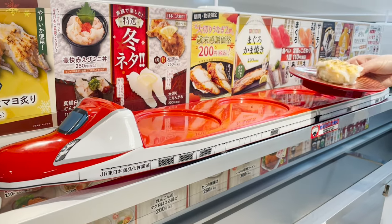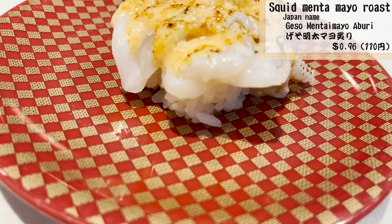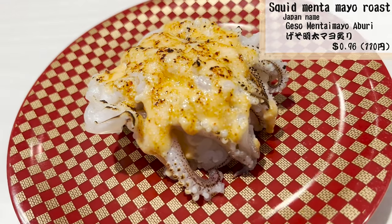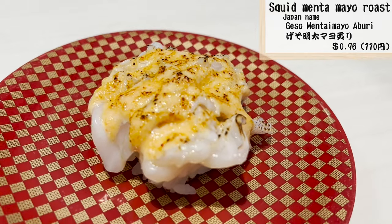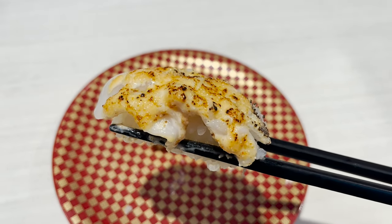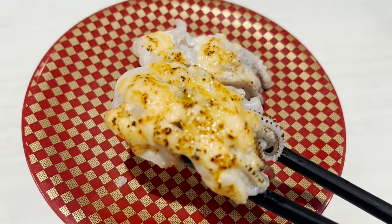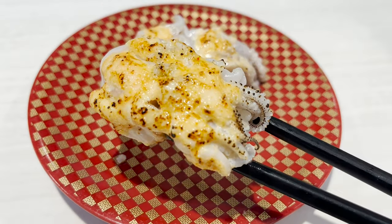I ordered squid. This sushi is roasted with mayonnaise containing spicy cod roe on the legs of the squid. The mayonnaise is roasted and it smells so good. Mayonnaise with spicy cod roe is creamy and makes the squid even more delicious. I've never had this before, but I can't wait to order it again.